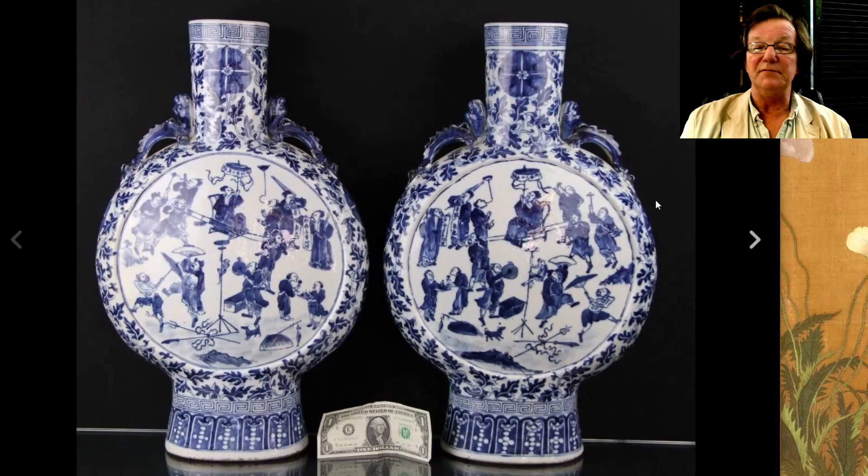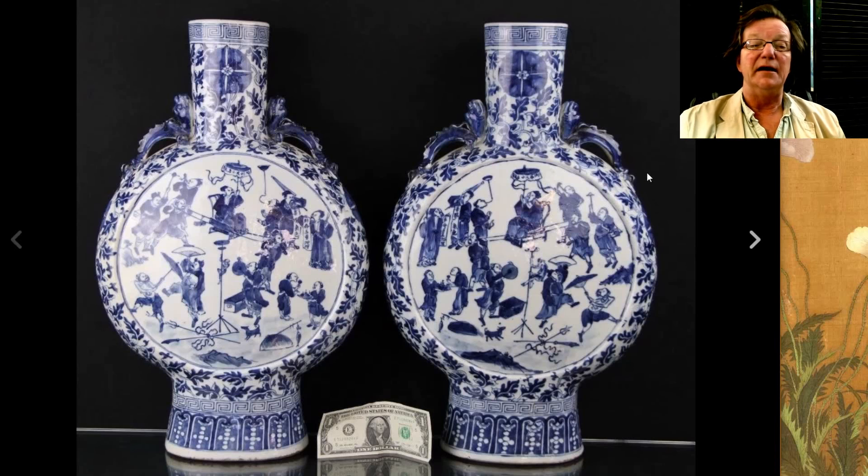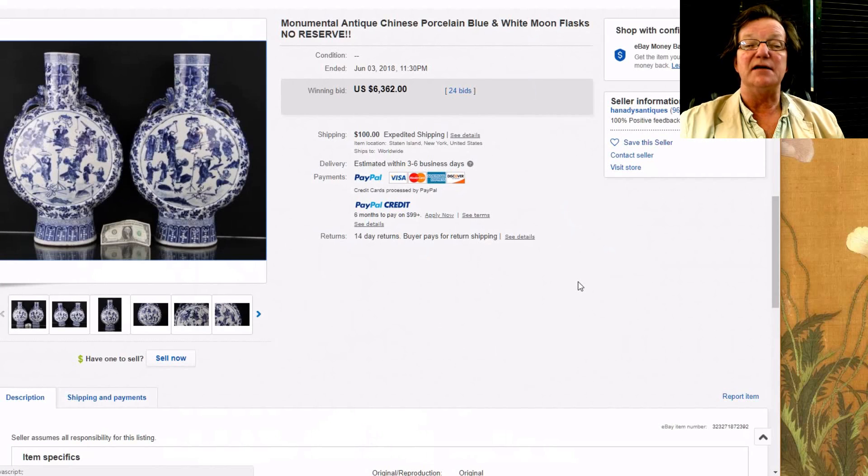Then there was this pair of huge moon flasks — they brought a lot, I'm not quite sure why. They had interesting scenes — sort of a hundred-people pattern — and were very nice, big pieces. They went for $6,362 with 24 bids. That was from Handy's Antiques — a new seller with about 90 feedbacks, but he's been getting nice things.